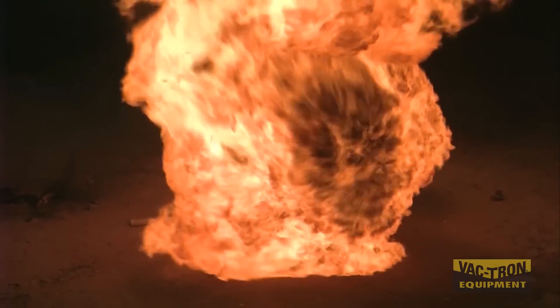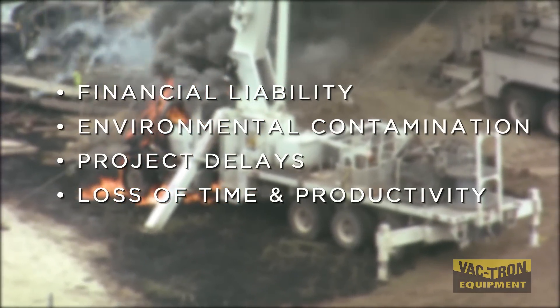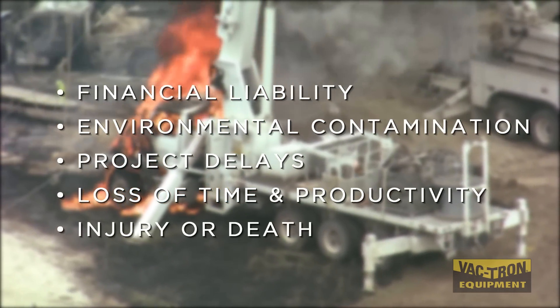The cost of damaging a utility can range from financial liability, environmental contamination, project delays, lost time and productivity, and even more importantly, injury or death.